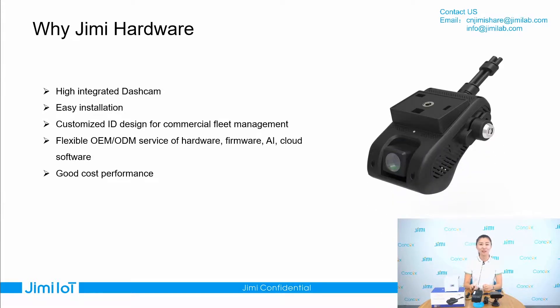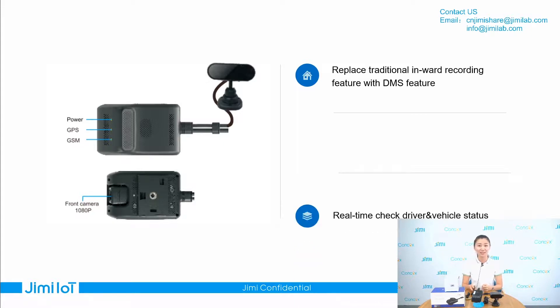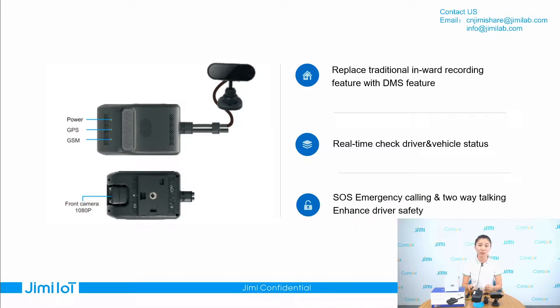Now, in the third part, I will detail the difference between the telematics dashcam and the traditional DVR. First, the dashcam replaces the traditional in-cabin recording feature with the DMS feature. Second, it enables real-time checking of driver and vehicle status — you can check the vehicle and driver anytime, anywhere, even if you are in another country. Third, it has SOS emergency calling and two-way talking features, which can greatly enhance driver safety.